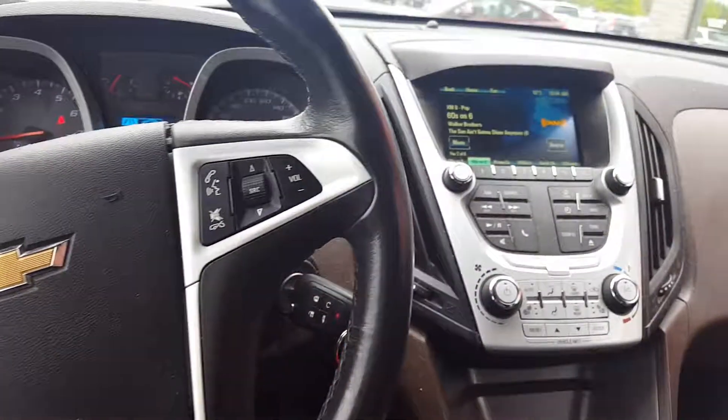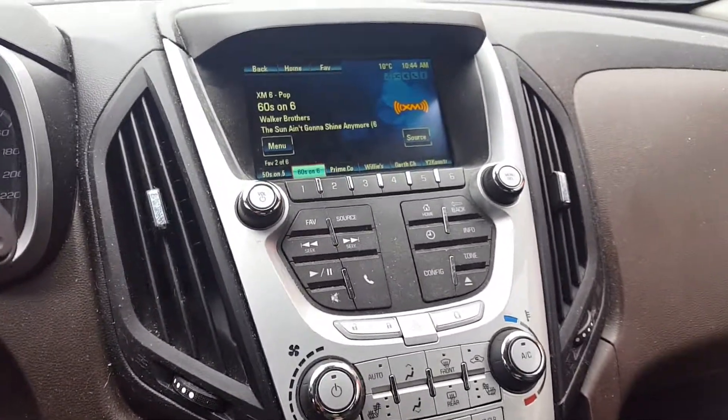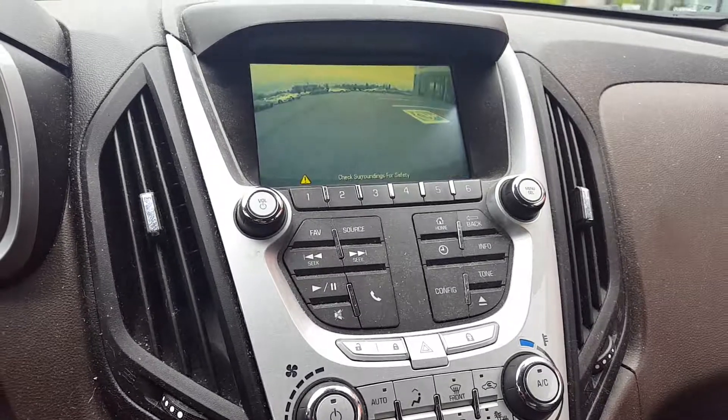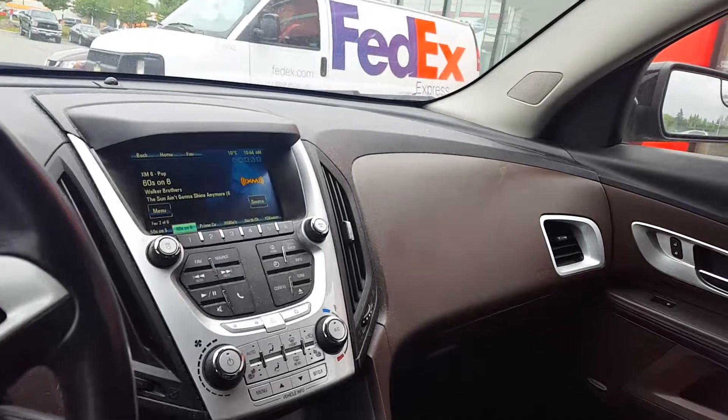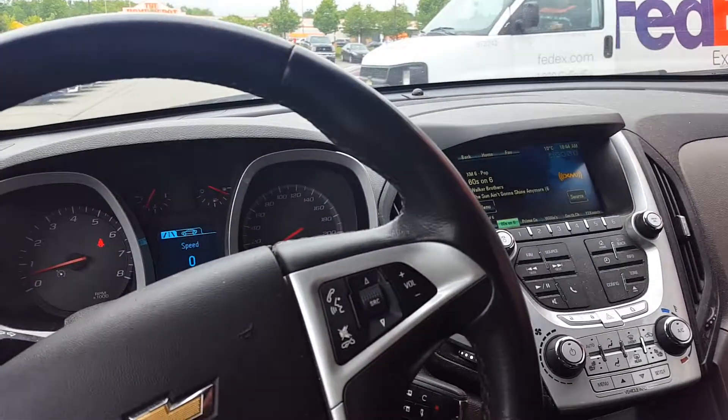Here's a shot of the steering wheel. The backup camera works just great. Let us know if you have any questions or if you'd like to see this vehicle in person — I can make the arrangements for you. Have a wonderful day, thank you.